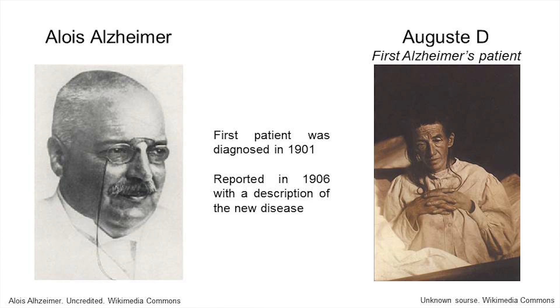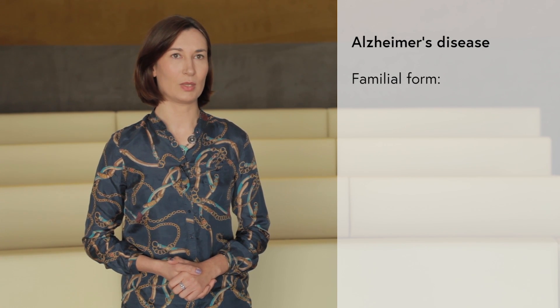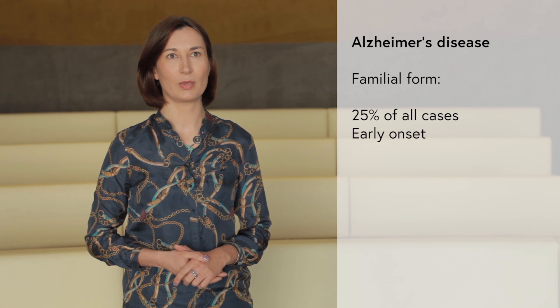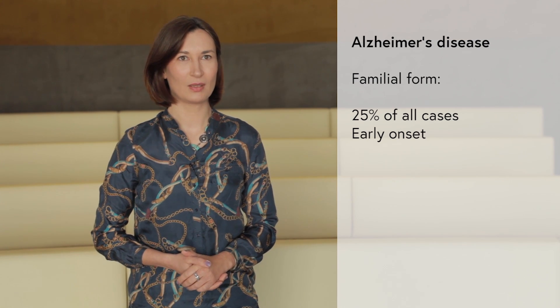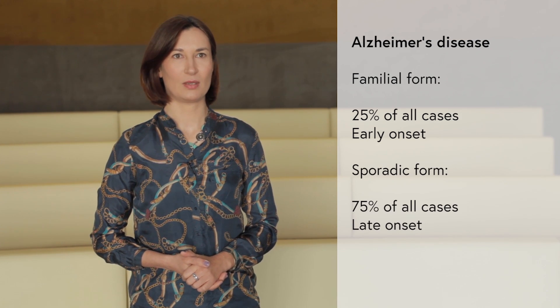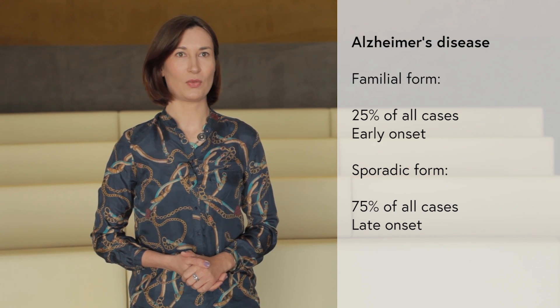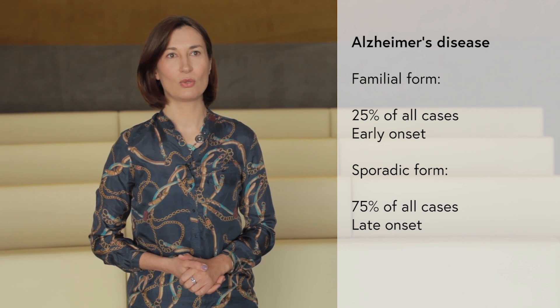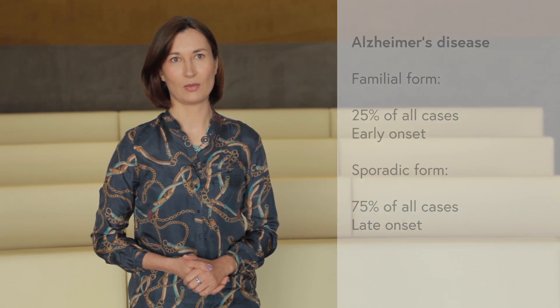Alzheimer's disease was first recognized by Alois Alzheimer as presenile dementia in 1906. There are two types of Alzheimer's disease. One is a heritable one, known as the early onset familial Alzheimer's disease. The clinical symptoms can appear at a very young age and account for approximately 25% of all Alzheimer's cases. The remaining 75% is sporadic Alzheimer's disease, which constitutes the vast majority of cases and is apparently influenced by genetic contribution and multiple non-genetic environmental factors.